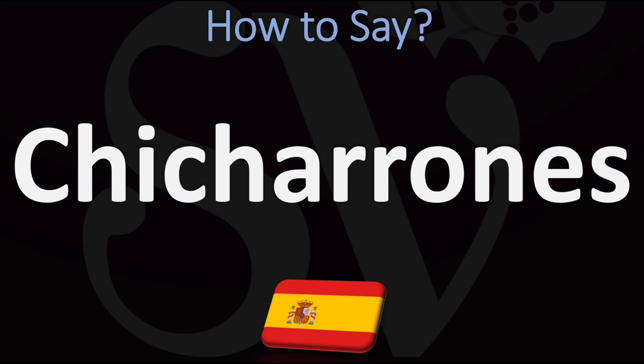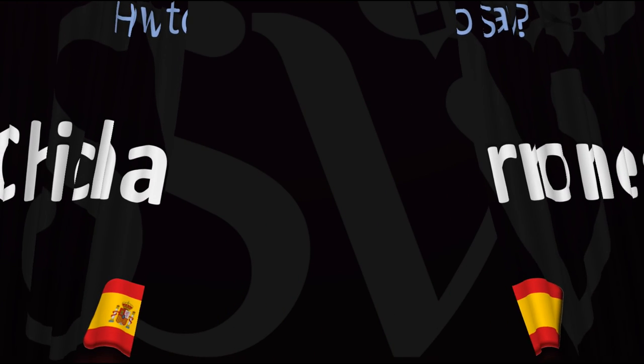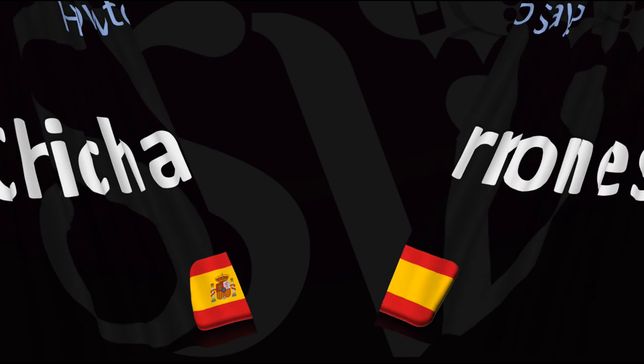Chicharrones — from Spanish, chicharrones. And now you know! There are more videos here on how to pronounce more interesting and delicious food names whose pronunciations aren't always obvious. Many get them wrong — you won't after watching those. Do you know how to pronounce this? Well, you will very soon. I'll see you there to learn more. Thanks for watching!